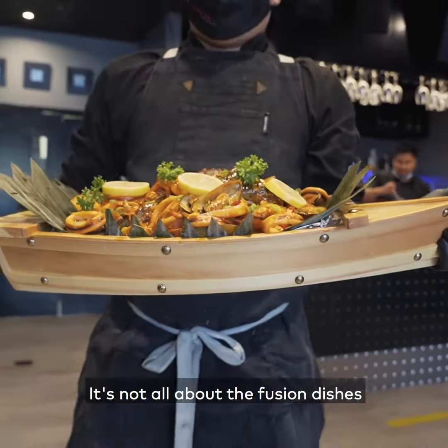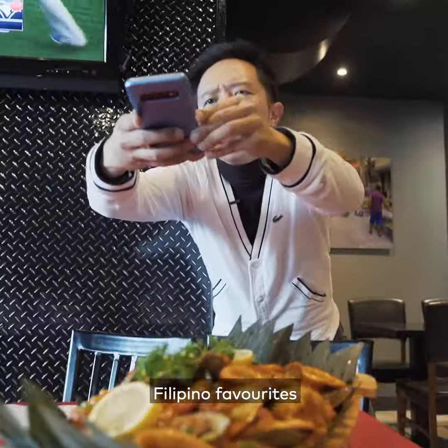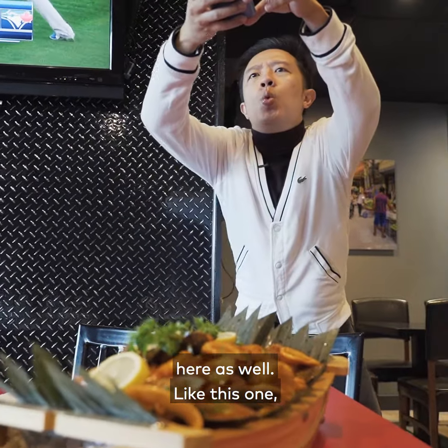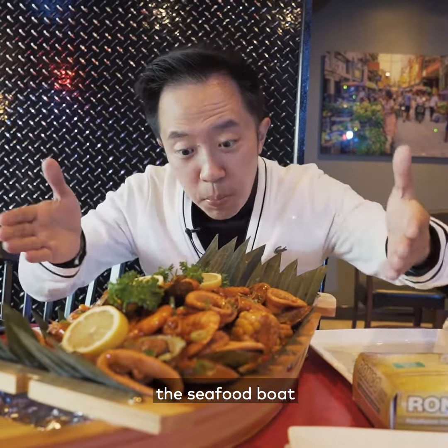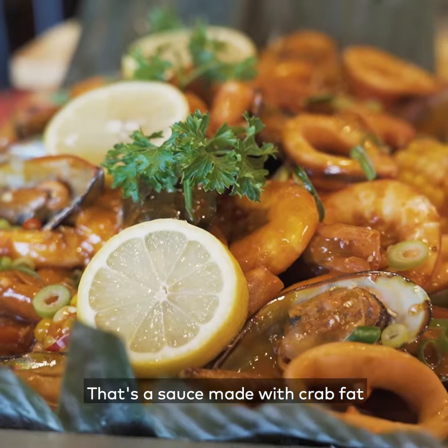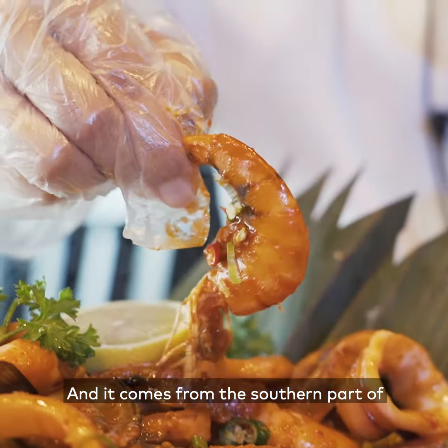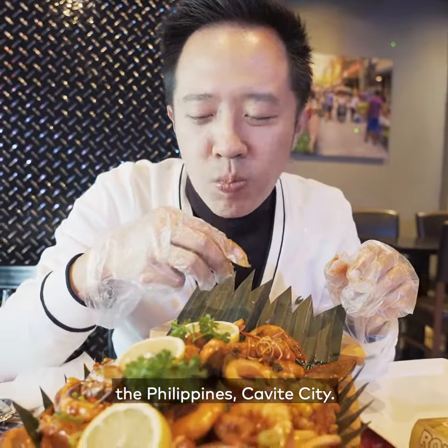It's not all about the fusion dishes here though. They've also got traditional Filipino favorites, like the seafood boat in aligay sauce. What's aligay sauce? That's a sauce made with crab fat, my friends. It's delicious, and it comes from the southern part of the Philippines — Cavite City.